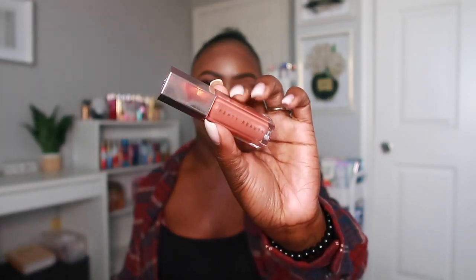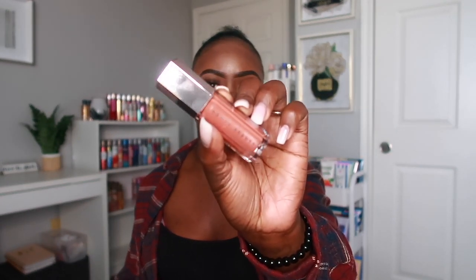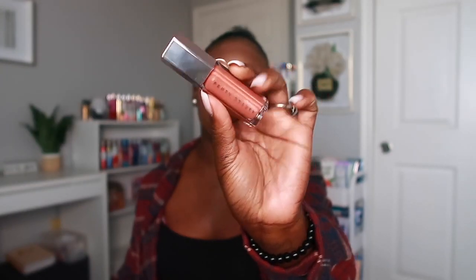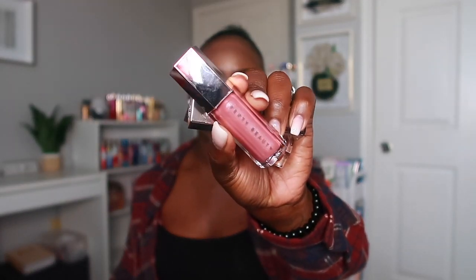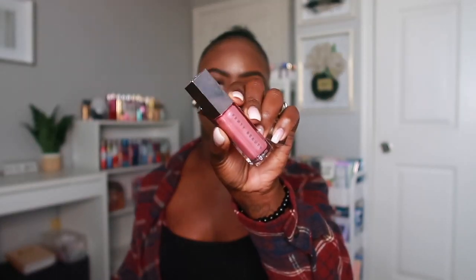The next one is called Fancy Glow — she is so cute. This one is more of a peachy brown color with a little bit of shimmer in it. Then the next one is called Fussy — this one's more of that mauve pink color and it also has a little bit of shimmer in it.